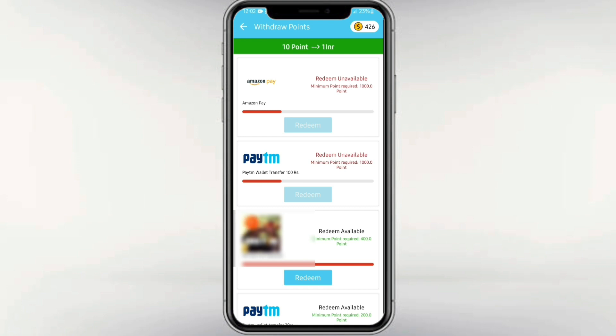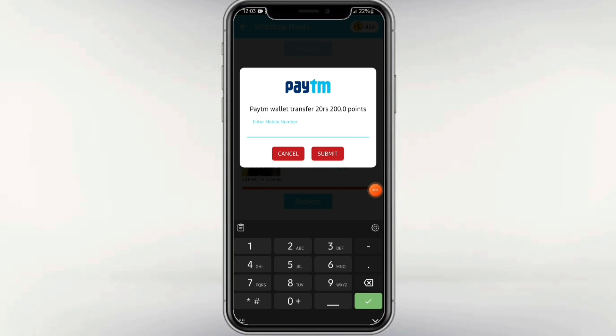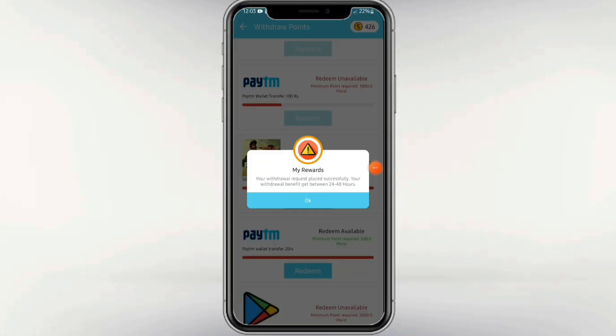You can enter the Paytm wallet or Google Play to redeem your earnings. If you are interested in the Paytm wallet, you can enter the Paytm wallet. I hope you will get an instant payment.